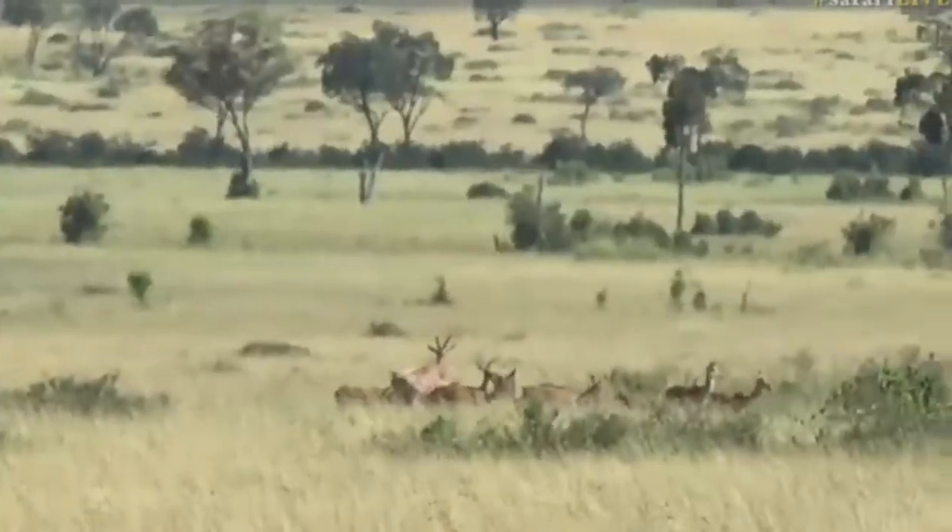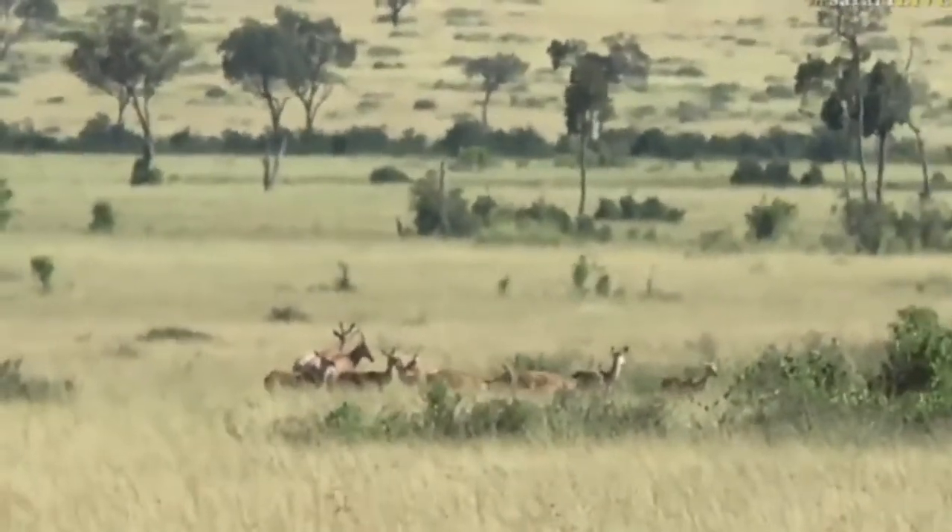It's just absolutely mind-blowing, the distances we can see here.